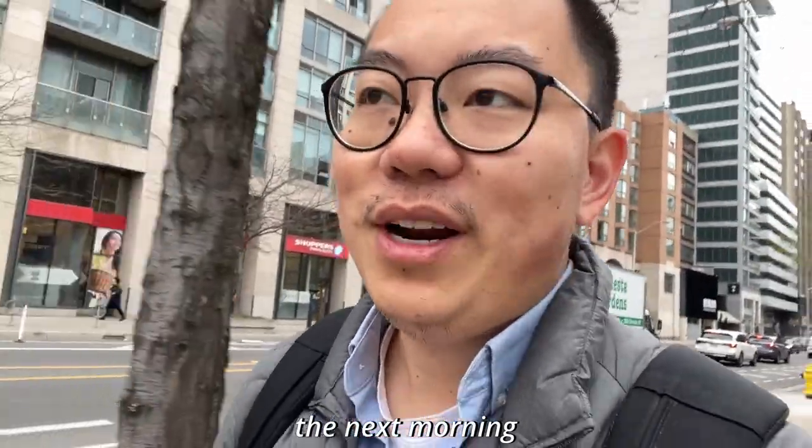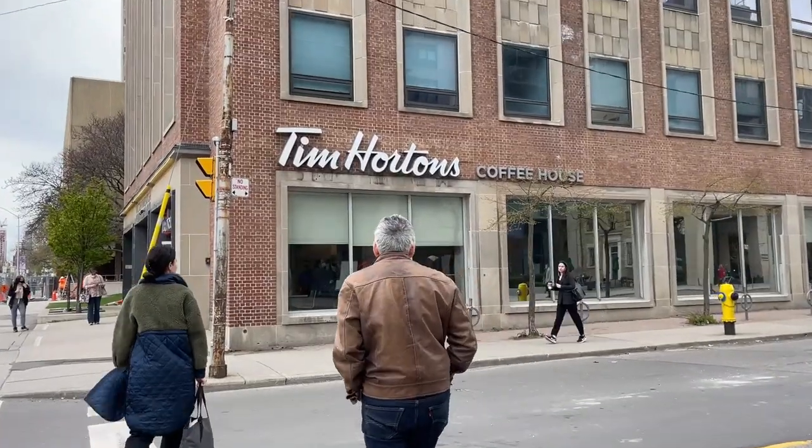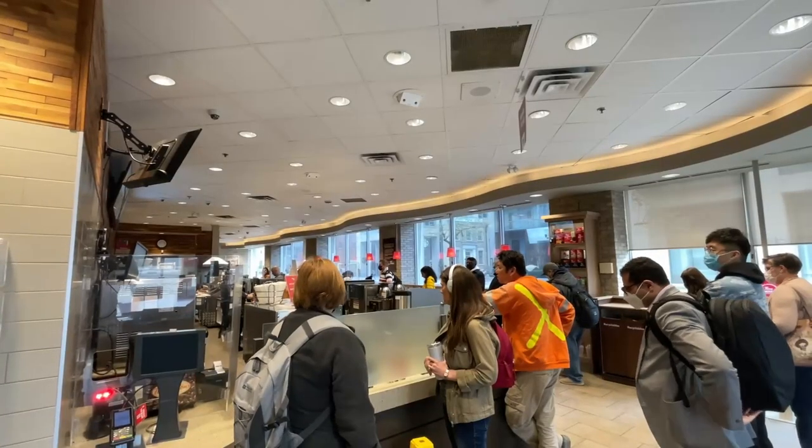Good morning everyone. Got up around 7:30 this morning and I'm heading back to the U of T campus because I really liked the study spot I found yesterday and I'm going to try to take advantage of it today as well. I'm near U of T right now and heading to Tim Hortons to grab some breakfast.